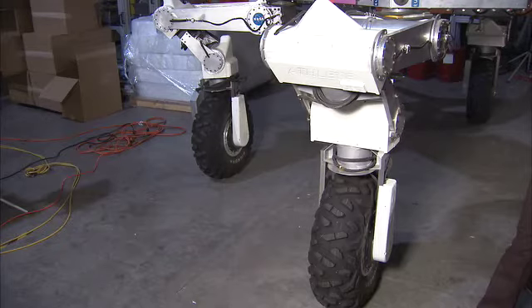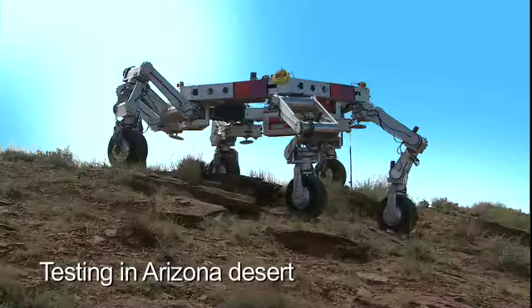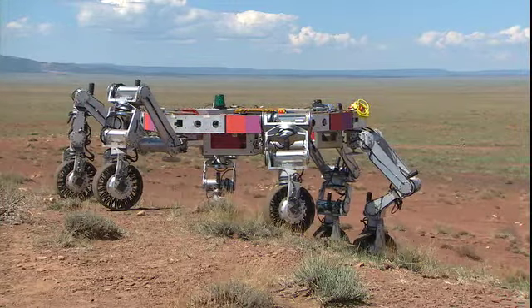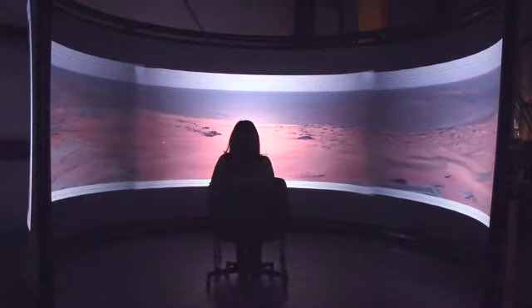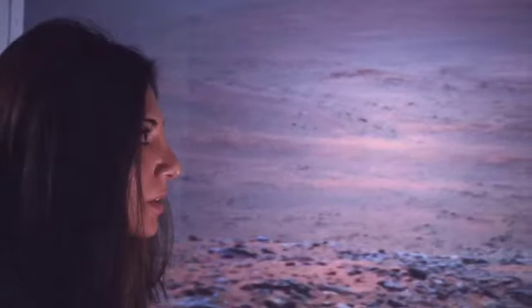ATHLETE has six legs, and each leg has six degrees of freedom. The special thing about this is that not only can we drive on wheels, but we can use the legs to walk around over large rocks or in terrain that we couldn't necessarily drive over. Now I'm looking at ways to allow operators to enter an immersive environment where they can see and almost feel what ATHLETE is feeling when they're in this environment. And this involves a lot of research and a lot of different fields of computer science.